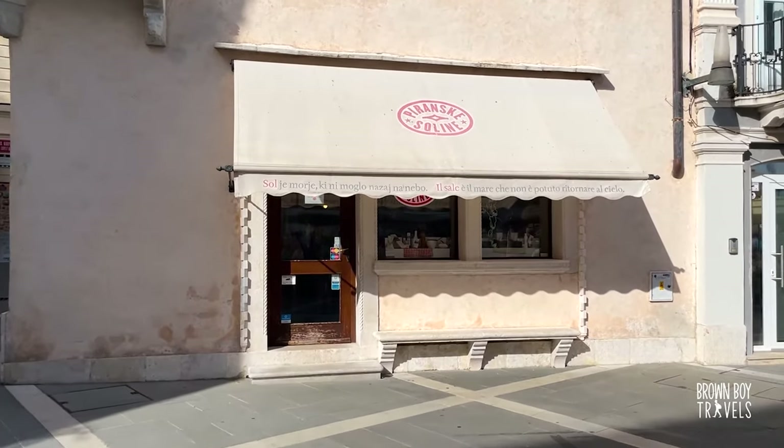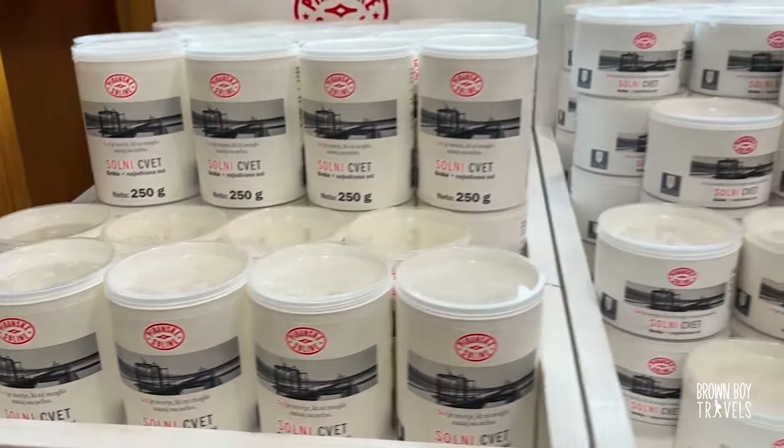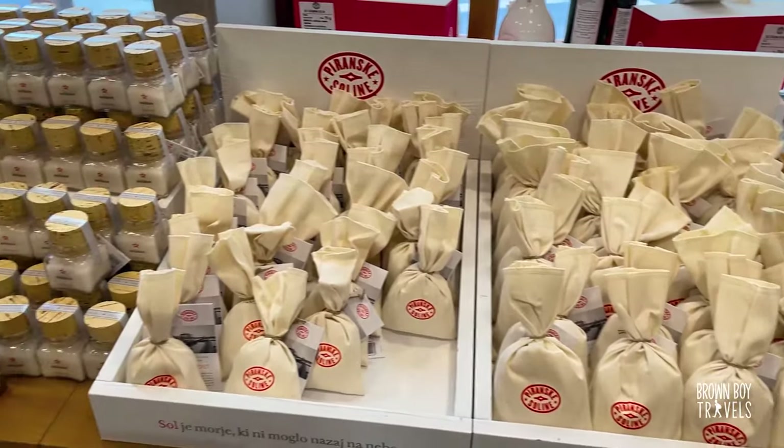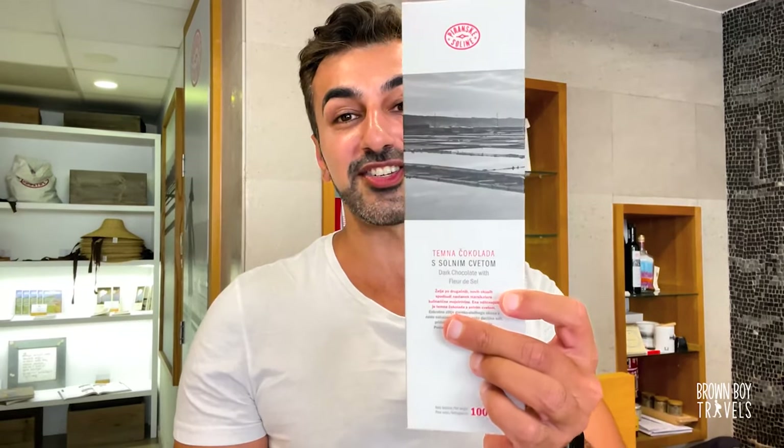I'm in the Piranske Soline shop in Piran, which is really special — it's all related to salt. The shopkeeper explains: they have salt from Piranske Soline, produced on a 700-year tradition. They have cooking salt, fleur de sel — a special salt used just for salads, tomatoes, and already-cooked food — plus chocolate with salt and cosmetic products. A lot of celebrity chefs buy their salt because fleur de sel is a very unique salt for sprinkling at the end to give food a better, stronger taste. I'm particularly here for the dark chocolate with fleur de sel — and I know it's good because I've already eaten one bar.